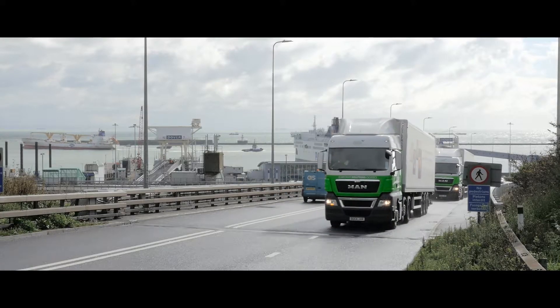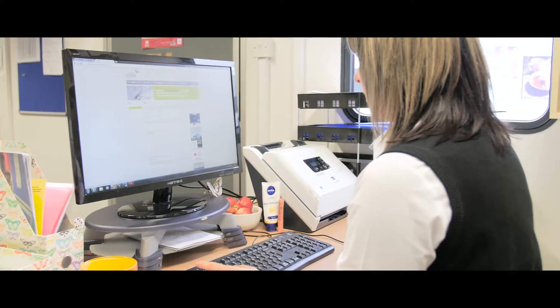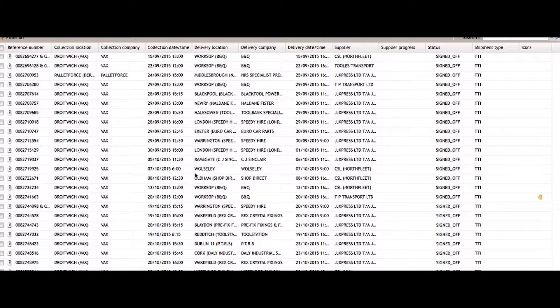It's often difficult for customers to get access to any data at all on their performance of their haulers. We allow people ready access to this through custom tailored reports.